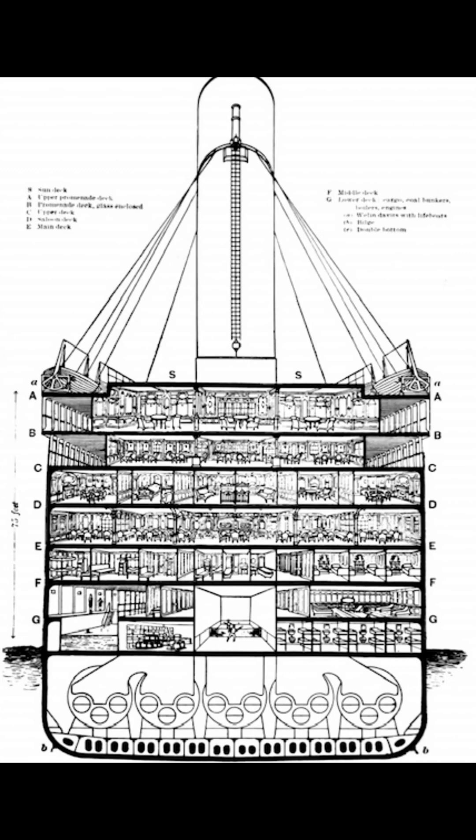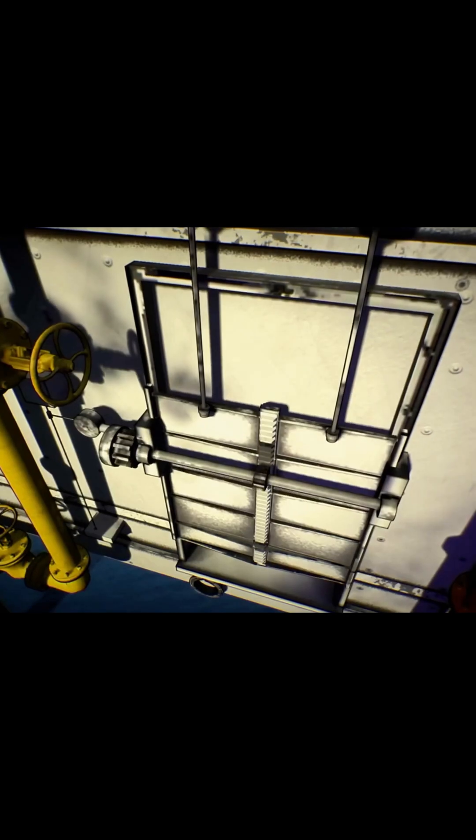Both the Titanic and the Gustloff departed from their builders' original plans during construction, creating critical vulnerabilities that would later prove fatal. The Titanic's designers made significant compromises as construction progressed. Her watertight bulkheads, initially conceived to extend higher, were ultimately built stopping short of the upper decks, allowing for more impressive public spaces but creating a fatal flaw in her compartmentalization. The number of lifeboats was reduced from 48 to just 20, meeting only the minimum legal requirements despite the ship's unprecedented size. These decisions prioritized aesthetics and passenger comfort over safety margins that might have saved hundreds of lives.